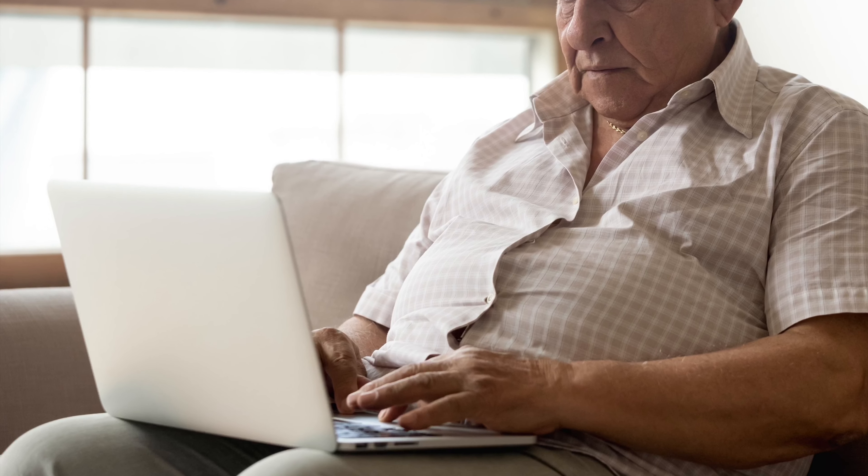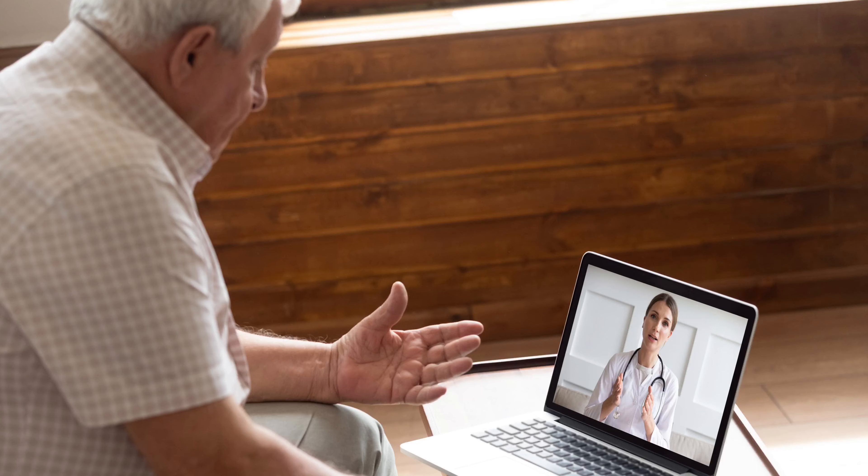At the launch of your video visit, you and your provider will have a safe and secure consultation that is both private and HIPAA compliant.